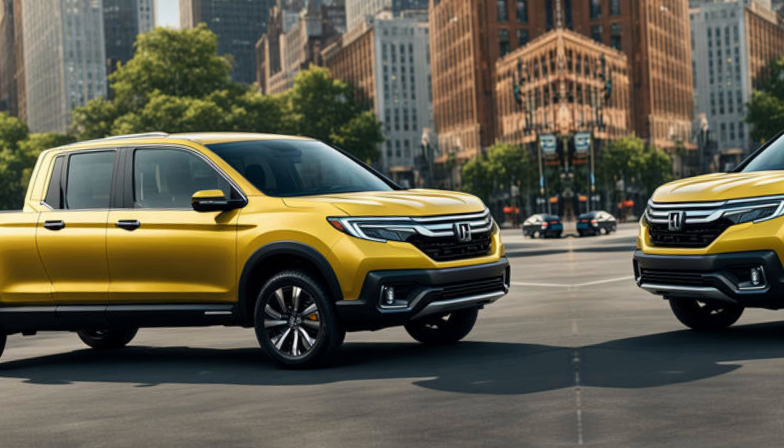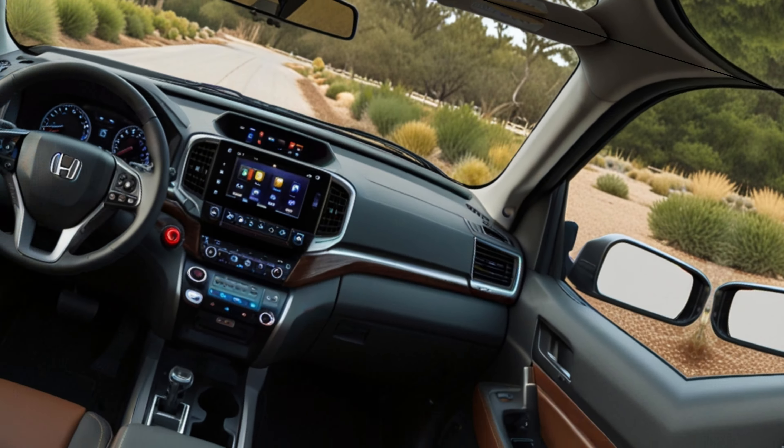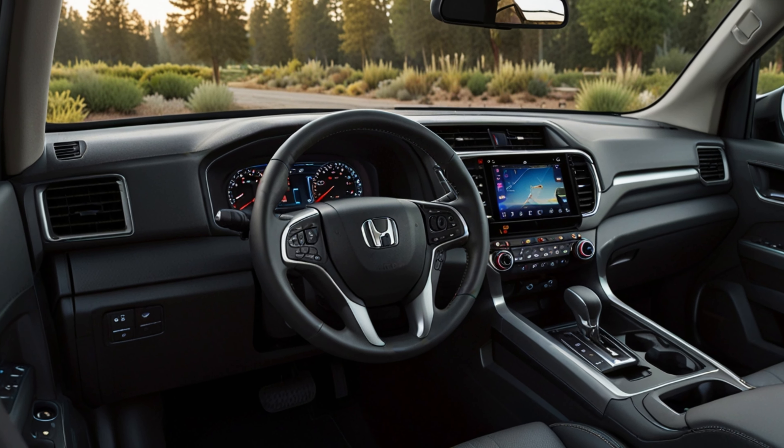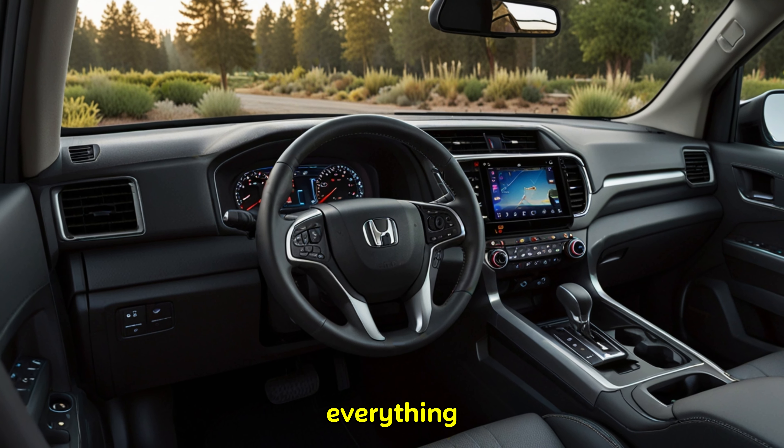Inside the cabin, the Ridgeline prioritizes comfort and functionality. The driver's seat is designed for long journeys, while the spacious interior offers ample legroom and headroom for passengers. The materials feel premium and everything has a solid, well-built feel.